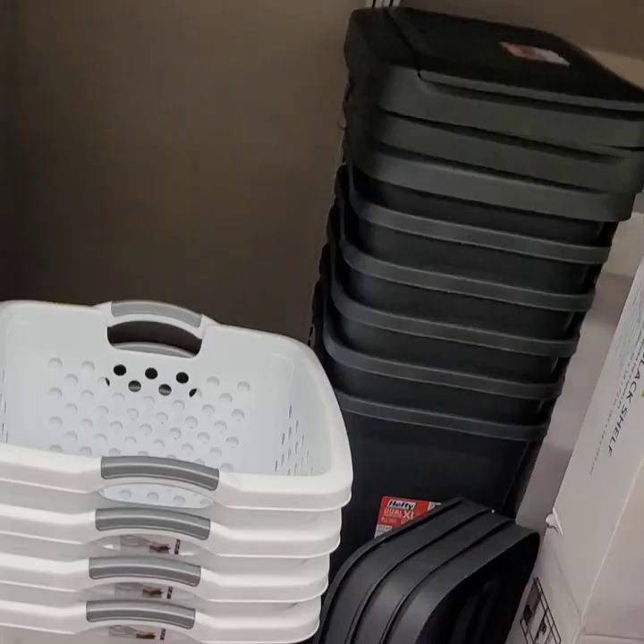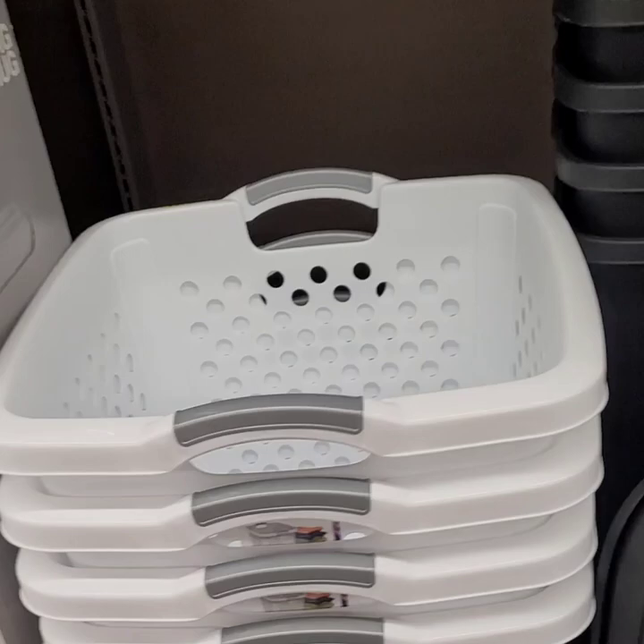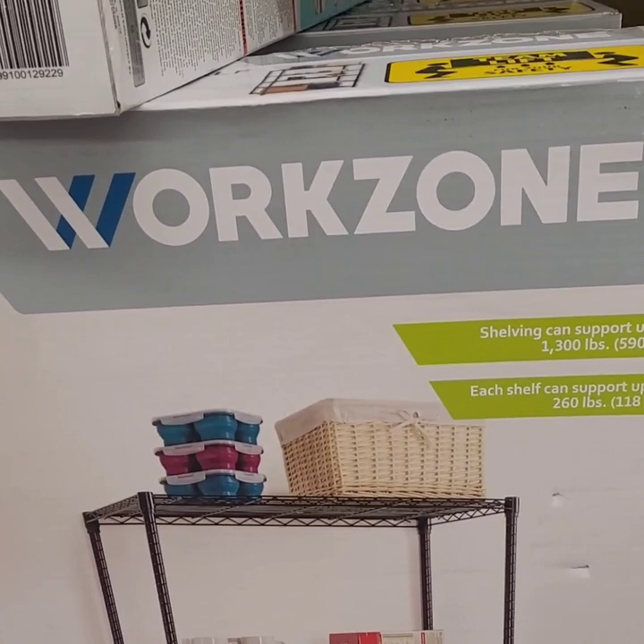Coming along to the other side — they have some really nice laundry baskets with wheels for $12.99. Heavy-duty 20-gallon trash cans for $19.99. Also, Work Zone five-tier black shelves for $64.99 — what a great deal!